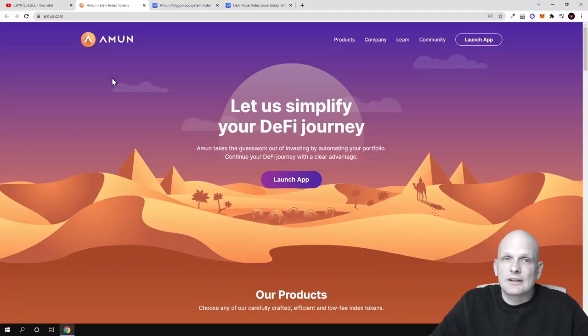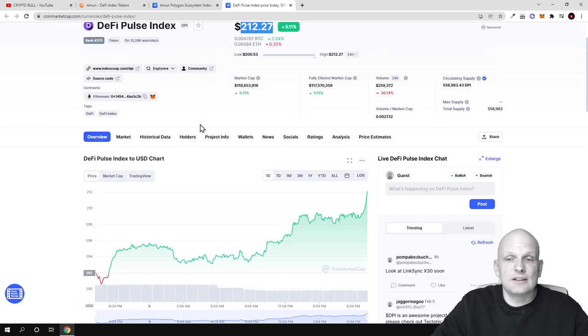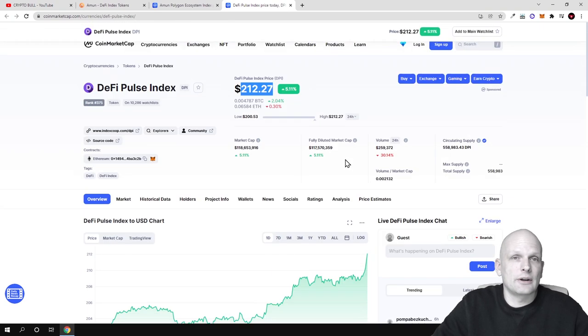Amun are building index tokens for different blockchains and different DeFi projects. This is very similar to the DeFi Pulse index. As you can see, the DPI token has gone up and it is still going up.